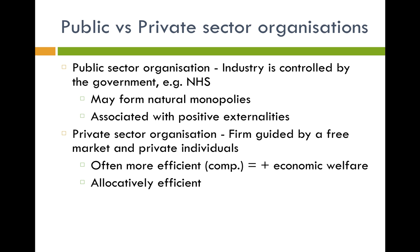Public sector organizations have different objectives to private sector ones — for example, they aim to maximize social welfare rather than profits, or they might look at fair distribution of satisfaction for society. Private sector organizations are guided by free market and private individuals. Free market economists argue that the private sector gives firms incentives to operate efficiently, increasing economic welfare. The private sector only produces goods and services consumers want, so it's allocatively efficient, and competition between firms drives down prices, which benefits consumers and is more efficient for society as a whole.